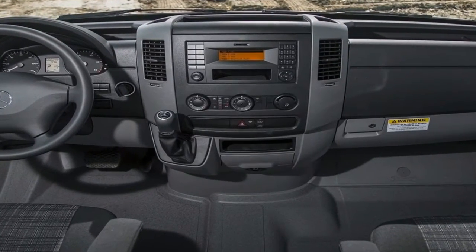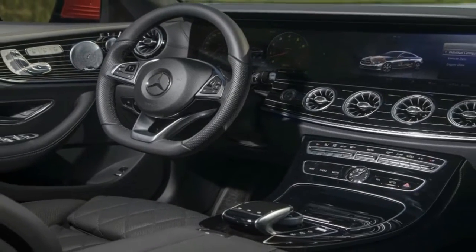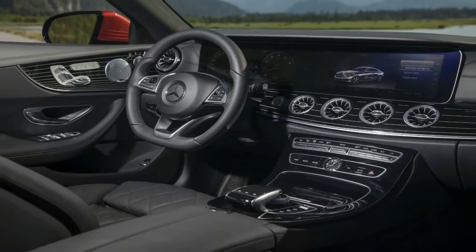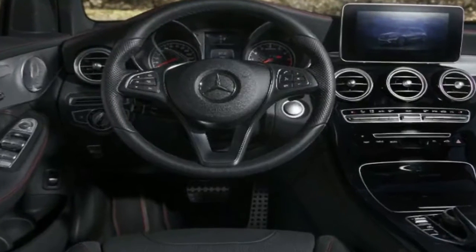From the released photos, top-spec versions of the Sprinter will feature climate control air conditioning, cruise control, speed limiter, heated electric front seats with three memory settings, and remote operation of the electric sliding side doors.